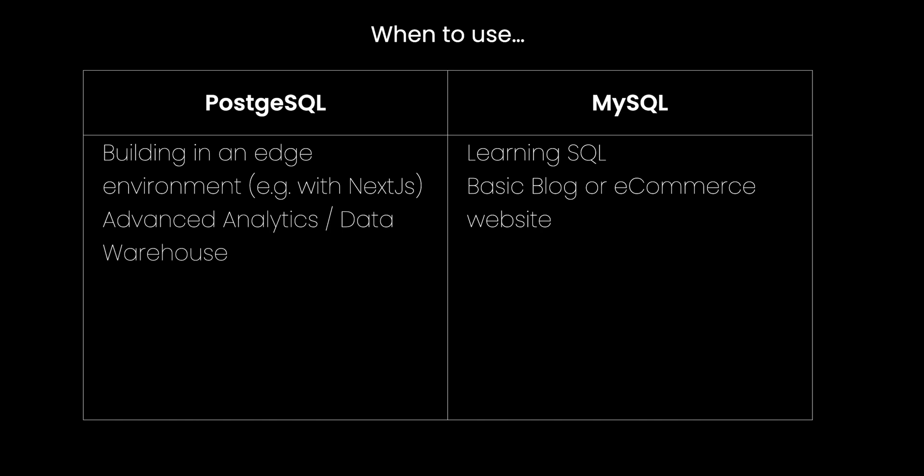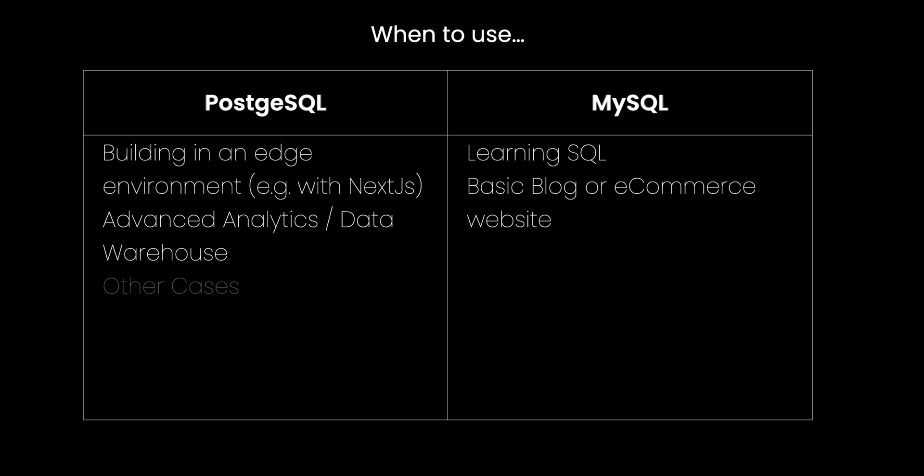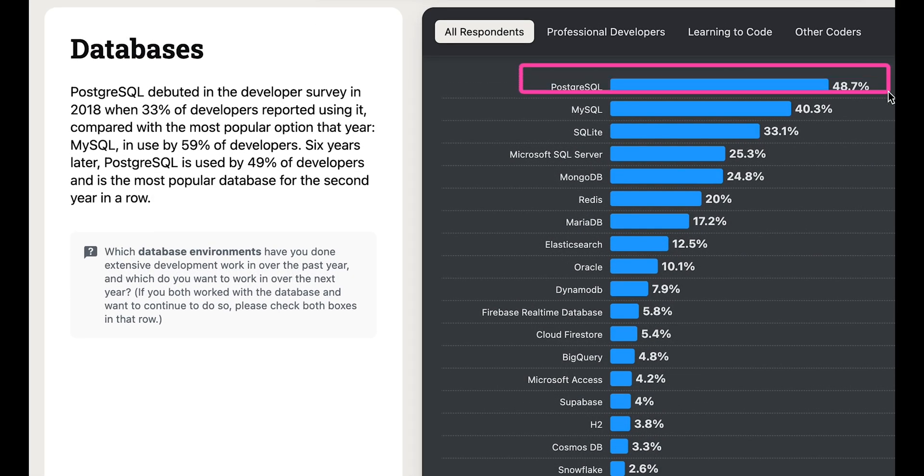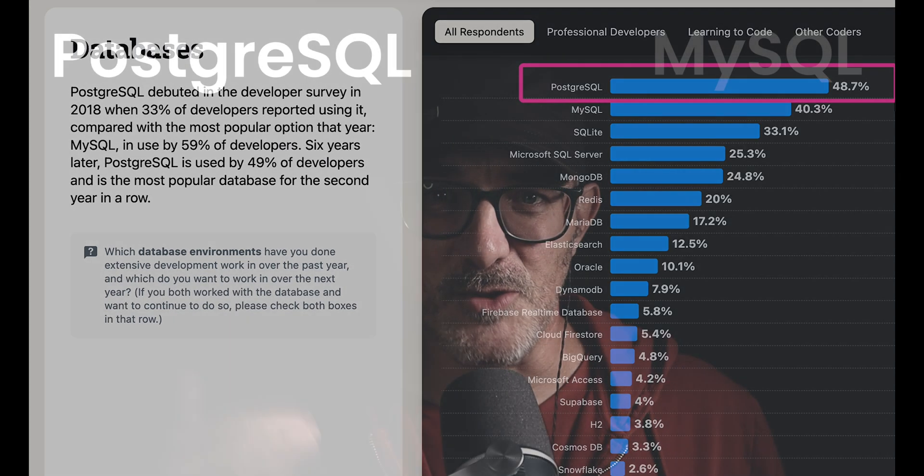If you want to provide advanced analytics or data warehousing, then choosing Postgres makes much more sense than MySQL. Postgres offers robust features for complex operations, making it perfect for data-intensive projects. And in general, if you're outside any of these specific cases, I'd recommend Postgres. Why? Because it does the simple things just as well as MySQL does, because it's gaining popularity and market share and is now the leading database in the Stack Overflow survey, and because if your application grows and needs the advanced features it provides, you will need to migrate. But if you prefer MySQL, that's perfectly fine too. I've provided links to related resources in the description, and I'll see you in the next video.